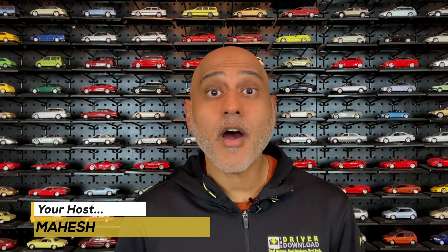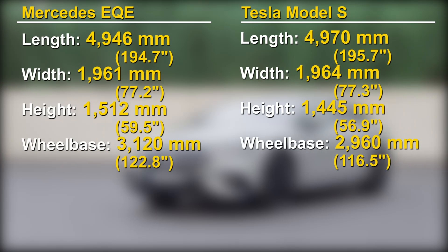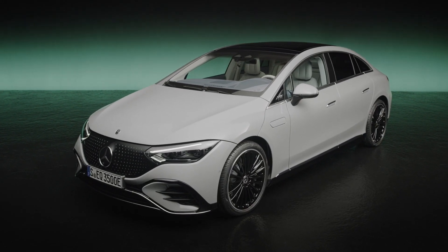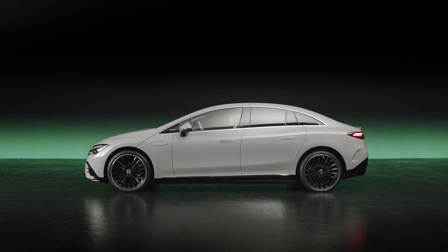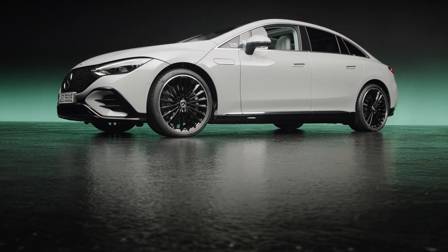Earlier this year, Mercedes revealed a flagship EQS, but that's a much bigger car than the Model S. With the EQE, Mercedes targets the Model S perfectly. When you take a look at the exterior dimensions of these two cars, they're within a few inches of one another. One key difference is the wheelbase, which in the Mercedes is about 6 inches longer. Built on the EVA2 platform, the EQE is styled like a smaller EQS, utilizing the same principles of a single bow that runs front to back and a stretched wheelbase that accommodates a cab forward design. With the smaller length, I think the proportions of the EQE are better than those of the EQS.